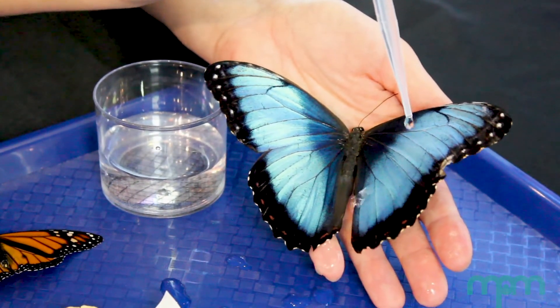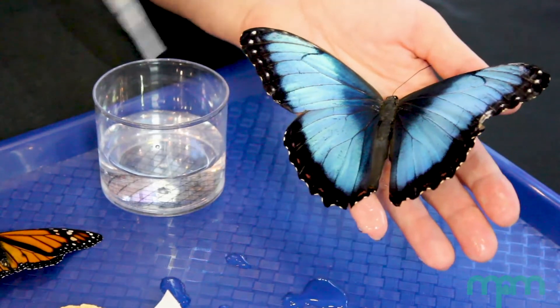Wow! Take a look. Notice how the water droplets bead up and roll off the wing. Scales help to waterproof a butterfly's wings. Just like shingles on a roof cause the rain to roll off a house, scales prevent water from soaking into butterfly wings. Pretty amazing, right?